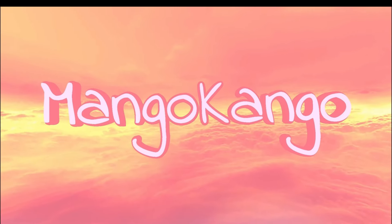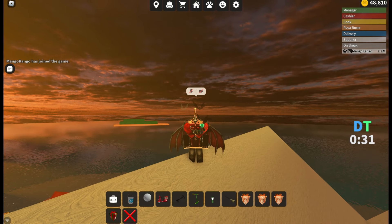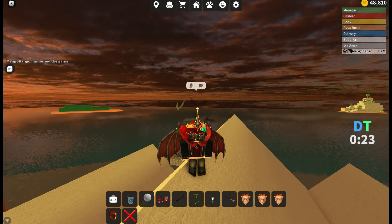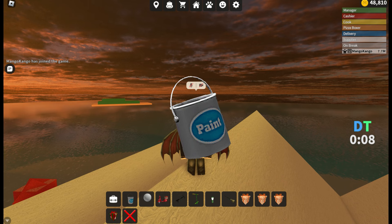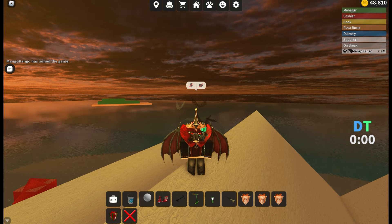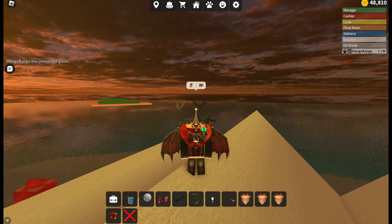Hey guys, Mango Kango here, and today I'm going to be going over some items in the game that have problems. I'm not going to be going over bugs, but I'm going to be going over every in-game item that has an issue — like the paint color you can't change, things not aligned correctly, or sitting too high. I noticed the cutting board got fixed, and maybe if the word gets out, we could start seeing fixes for a lot of these other items too.